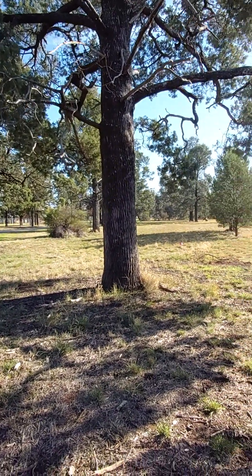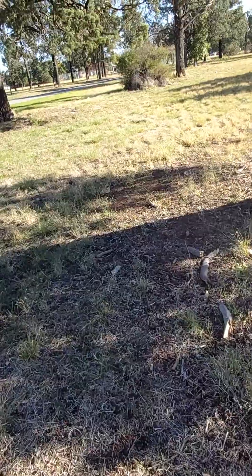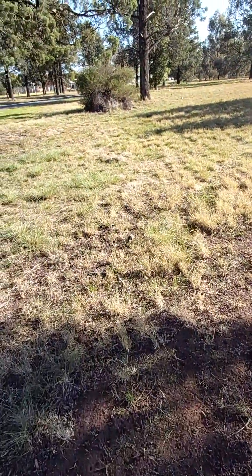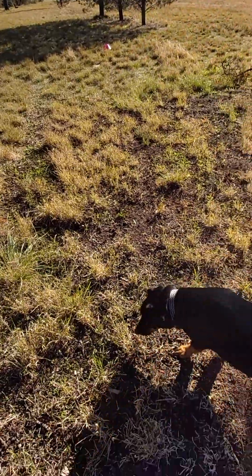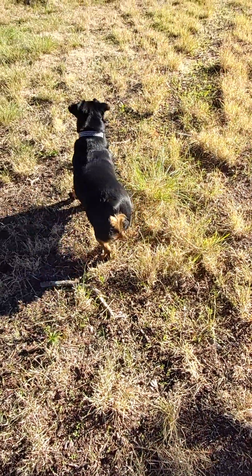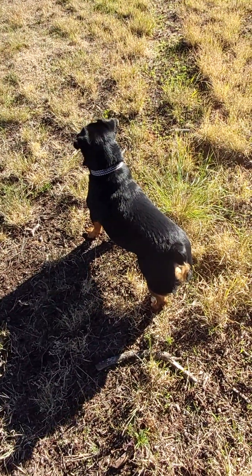I'm going to start heading off this oval so the kids can do what they need to do and enjoy their fun day. There are three chairs here. Bo, are you enjoying your little walk through the park?